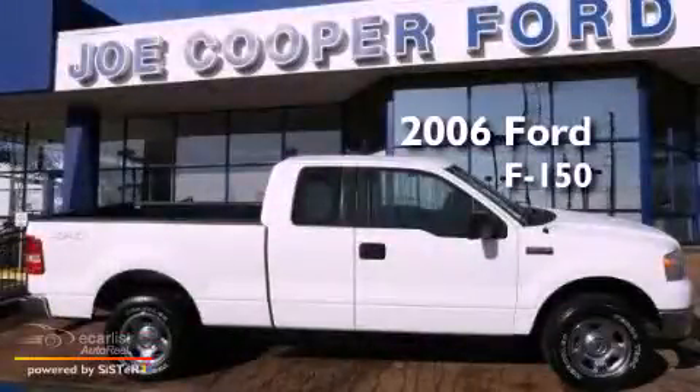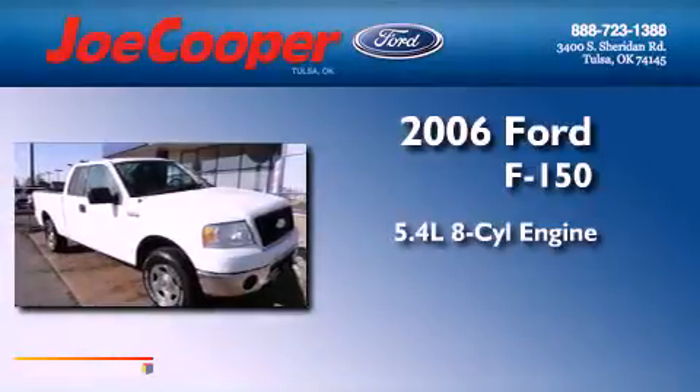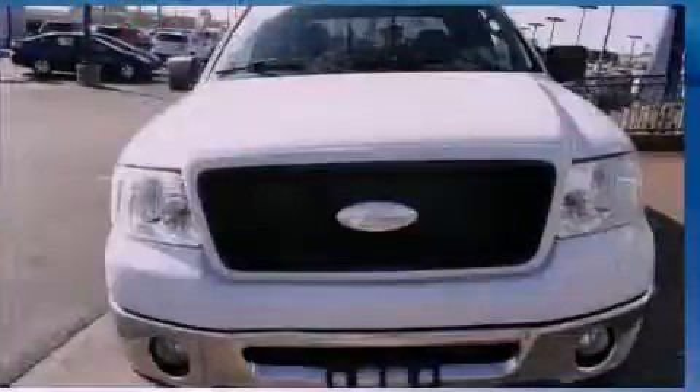This is a 2006 Ford F-150. It has a 5.4-liter eight-cylinder engine, an automatic transmission, and four-wheel drive.